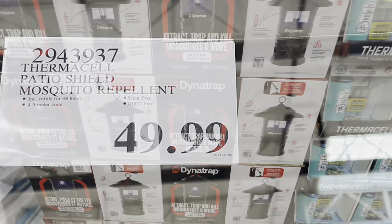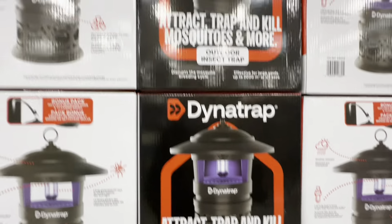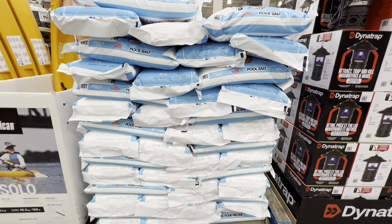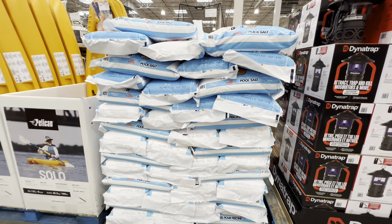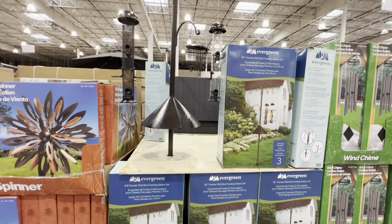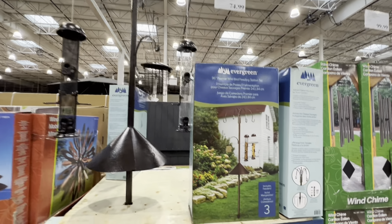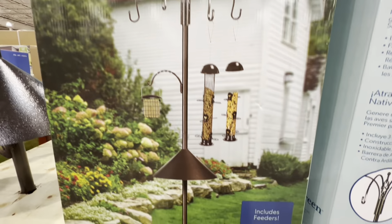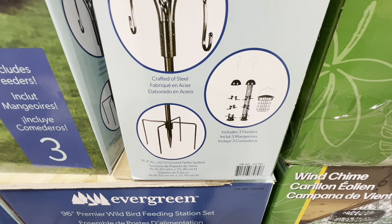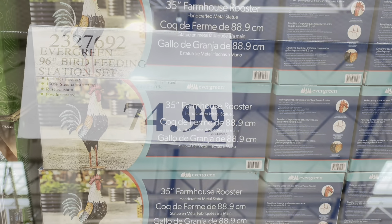The DynaTrap mosquito repellent is larger, good for indoor and outdoor use, at $90. If you're opening your pool soon, pool salt is $6.99 for a 20 kg bag. An amazing bird feeder (also from last year) is $74.99 — 96 inches tall with three different feeder options.